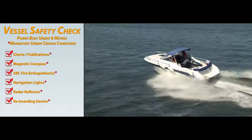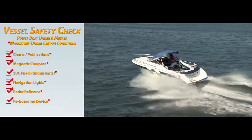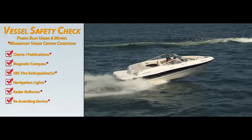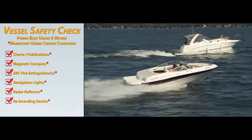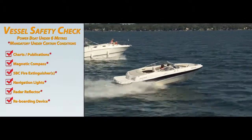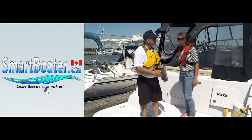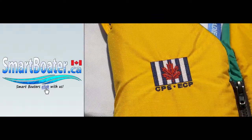All operators of recreational pleasure craft are responsible for compliance with Canada's boating regulations. Taking the time to perform your own free departure safety check will ensure you have the required safety equipment on board. If you'd like a free recreational vessel courtesy check, contact your local Canadian Power and Sail Squadrons.